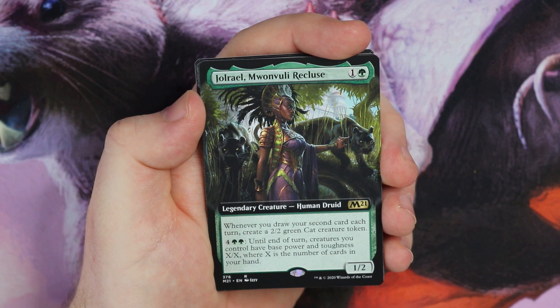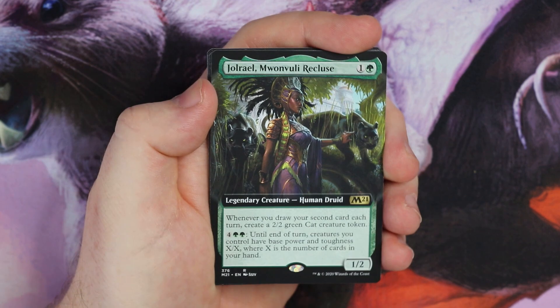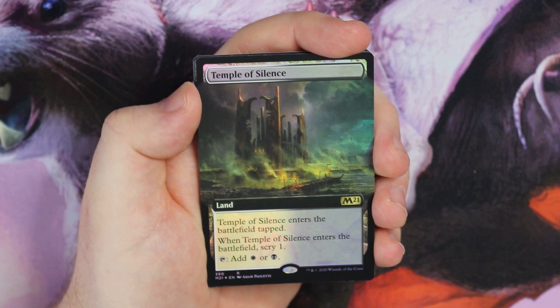Then a full art Moonwali Recluse — 1/2, one green. Whenever you draw your second card each turn, you create a 2/3 green cat token. Pay six and your creatures get base power and toughness X/X where X is the number of cards in your hand — mix this with a bit of blue, I think. And a foil Temple of Silence — it is a beautiful card. I'm just looking at it glistening. That is a beautiful card.